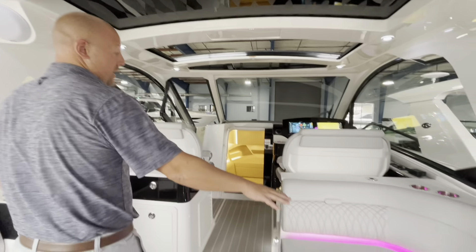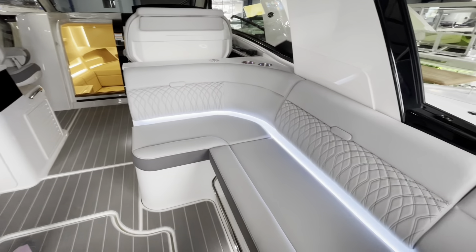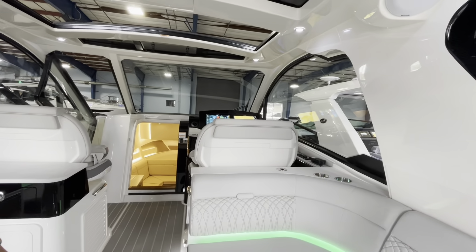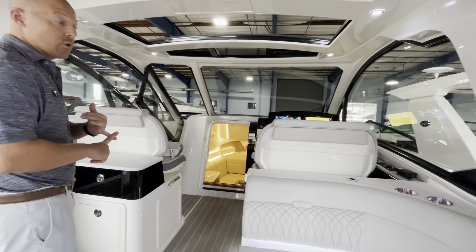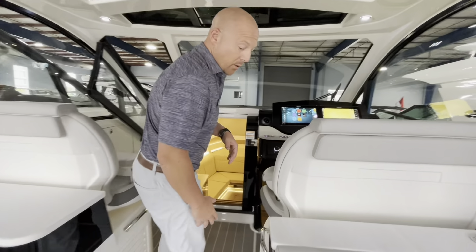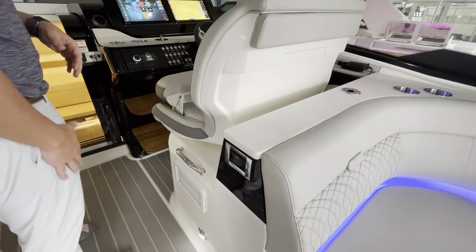You will definitely notice the RGB lighting — it's a seven-display color show. Pick the color you like, and it flows also to the underwater lights. As we move forward up to the helm, you're going to notice we do have the controls for your AC and heat in the cockpit as well.